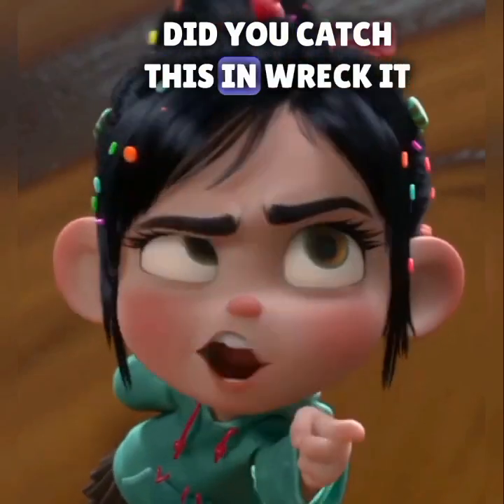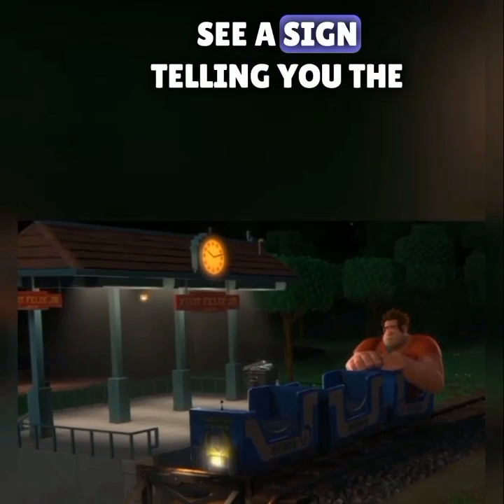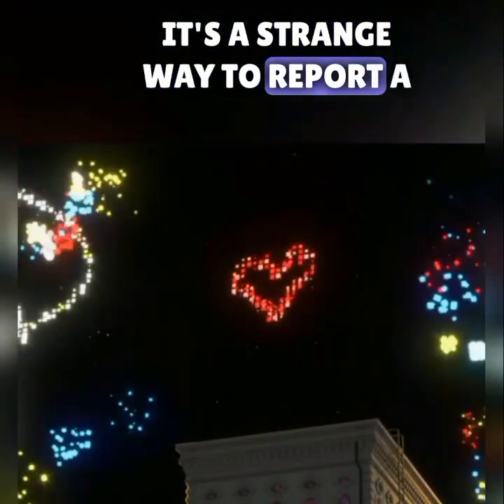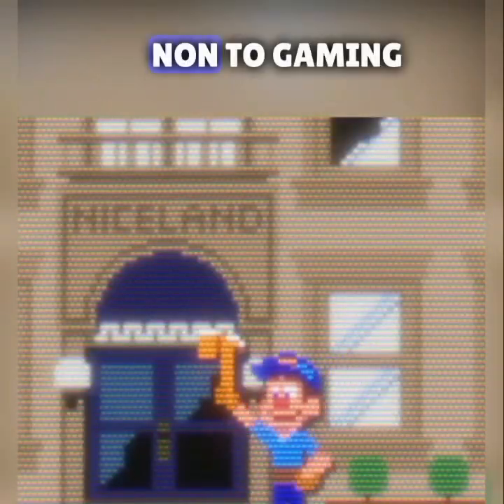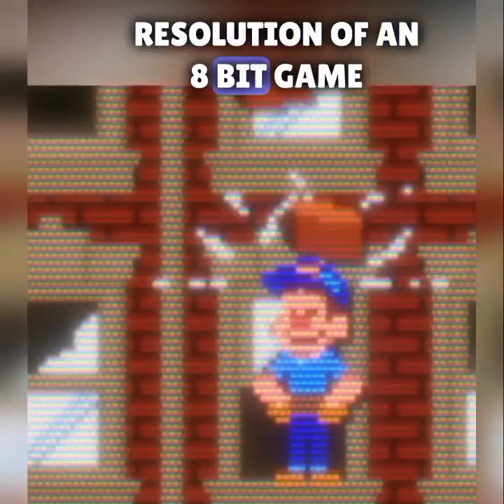Did you catch this in Wreck-It Ralph? As the characters are walking through the train station of Niceland, you can see a sign telling you the population is 224×2. It's a strange way to report a population, but it's actually a nod to gaming — 224×256 is the common resolution of an 8-bit game.